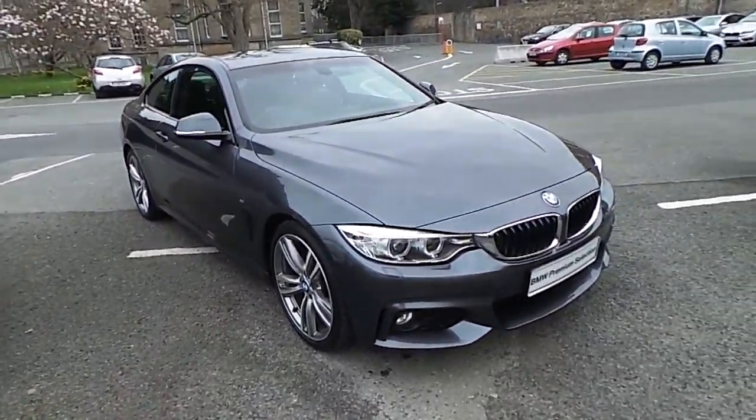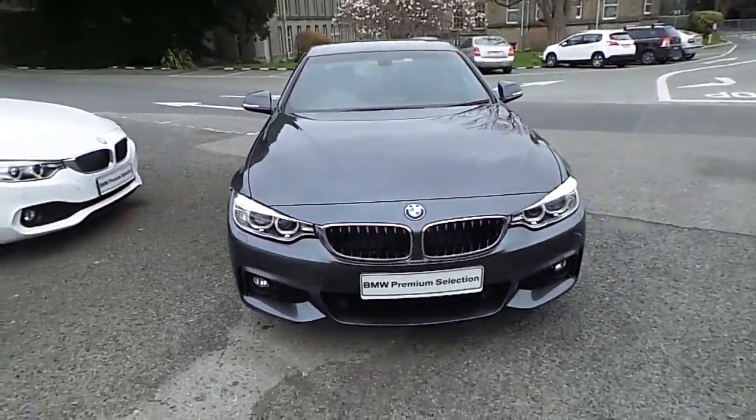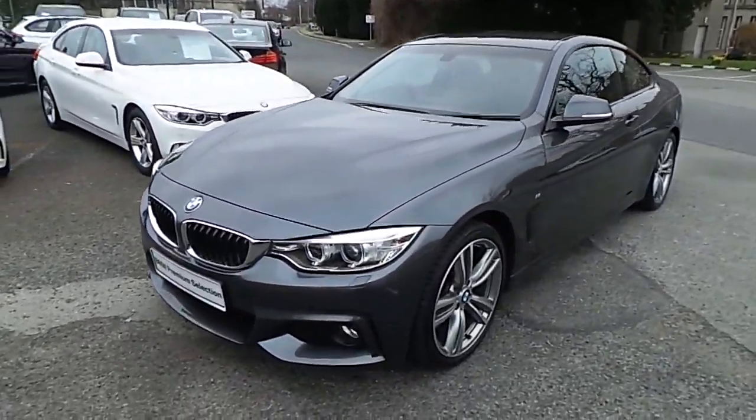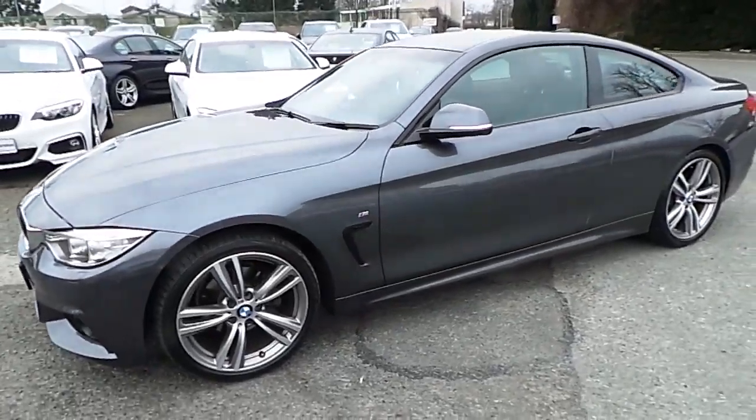Hello and welcome to Murphy & Gun BMW. My name is Corbin and I'm going to show you around this 4 series. This is a premium selection 2014 420D M Sport Coupe, in mineral grey with a black Dakota leather interior.